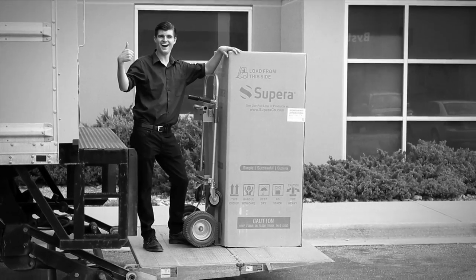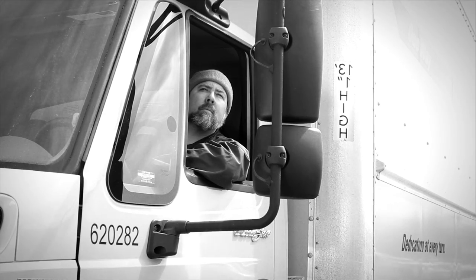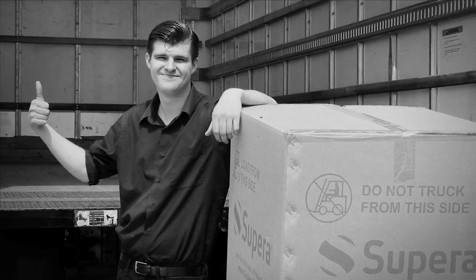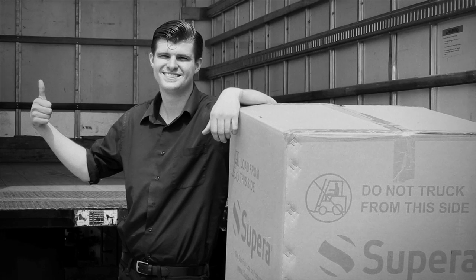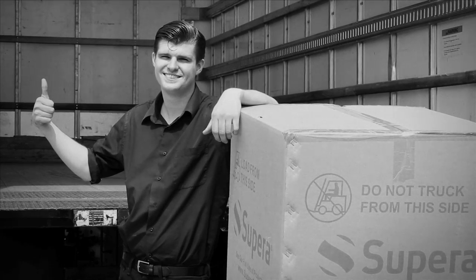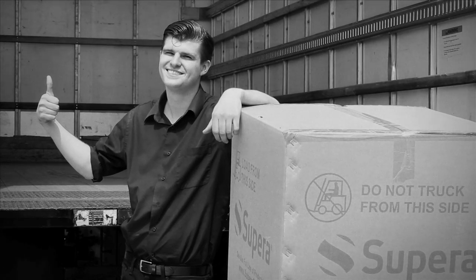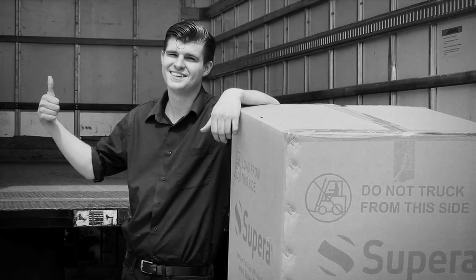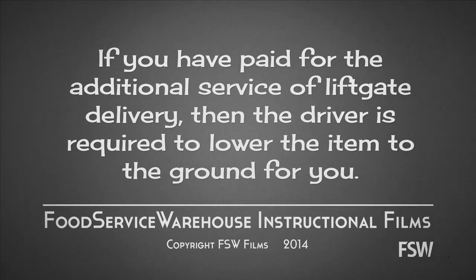A liftgate will lower goods from the truck to the ground, and you will be responsible for those goods as soon as they are lowered — works like a charm every time. If you are considering a large item purchase such as an ice machine, commercial refrigerator, or anything else that may be too heavy to lift, be sure to contact your personal account manager and ask about adding liftgate service to your order.